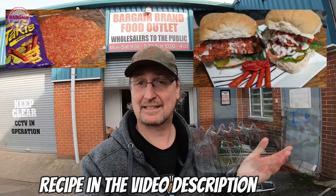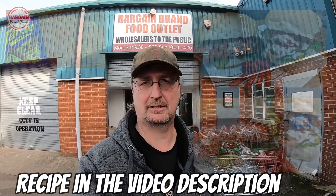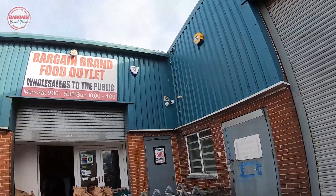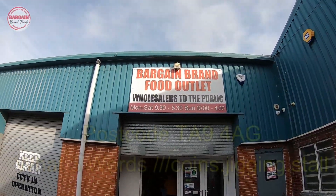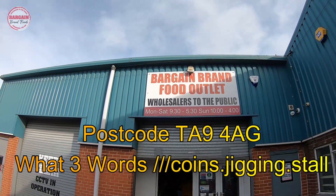I've had a few people ask me about the old Tacky chicken fillet burgers that I made and where did I get the Tackies from - Tackies, Tickies, whatever. Well, if you come out to Highbridge in Somerset near Burnham-on-Sea, you go to Bargain Brand Food Outlet. I'm going to take you inside and do a bit of shopping. Follow me.